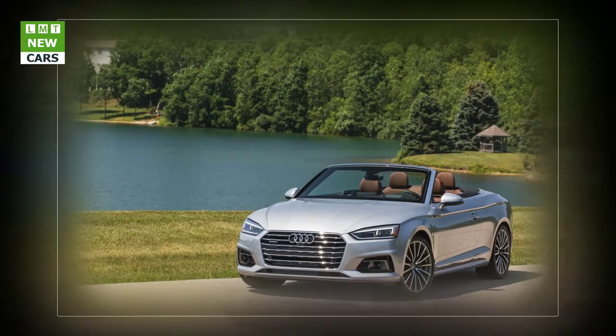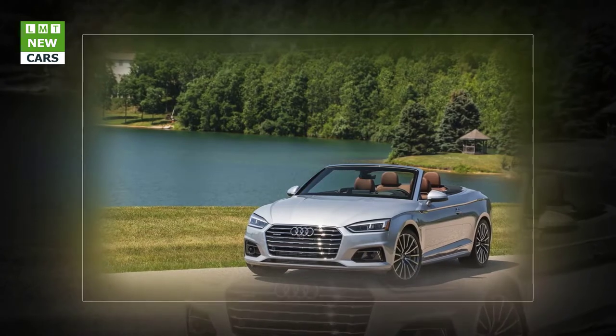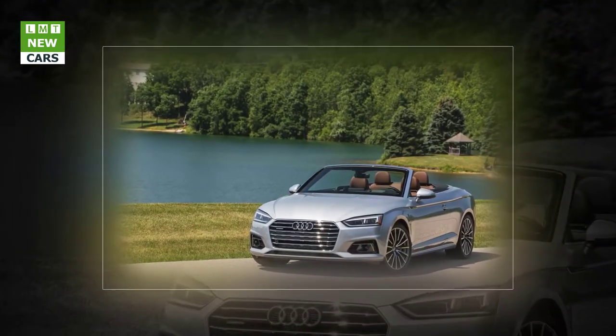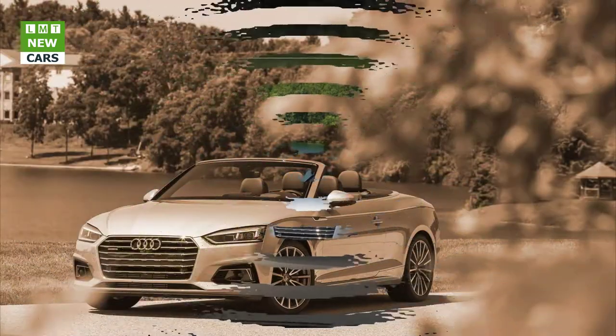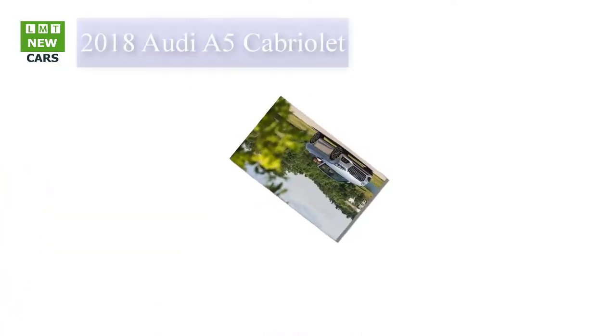A $1,250 S line sport package adds front sport seats with four-way lumbar adjustments, sport suspension, and a few décor items. A $950 Bang & Olufsen audio system, an $800 19-inch wheel and low-profile summer tire package, and Floret Silver Metallic paint costing an extra $575 were also included. The full $52,950 tab is less than you'd spend for a Ford Mustang Shelby GT350.